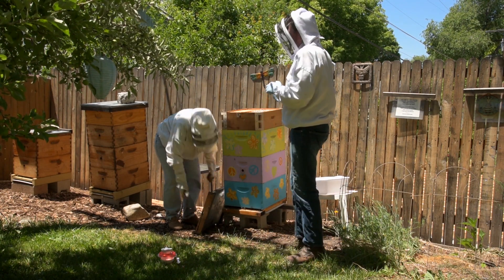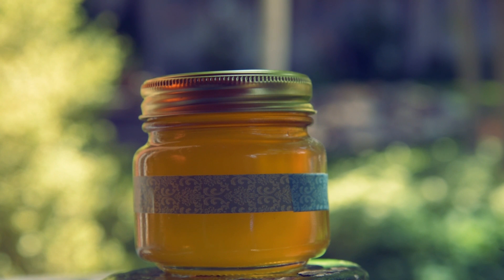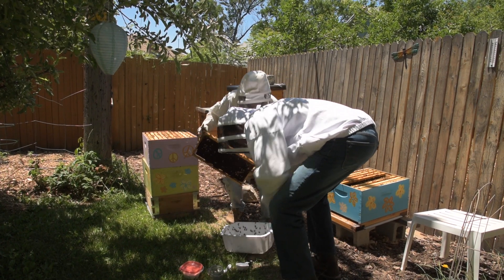To sit on the deck and just watch them, and see that the bees are just coming and going and they don't care what we're doing. I also always give the neighbors a jar of honey, so that's spreading a lot of goodwill right there to have that fresh honey.